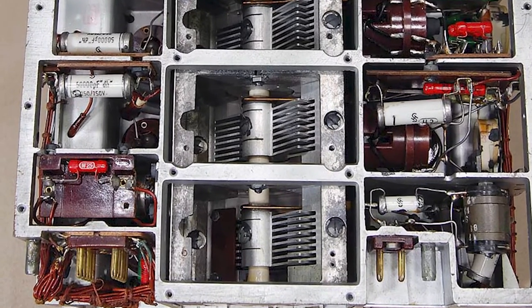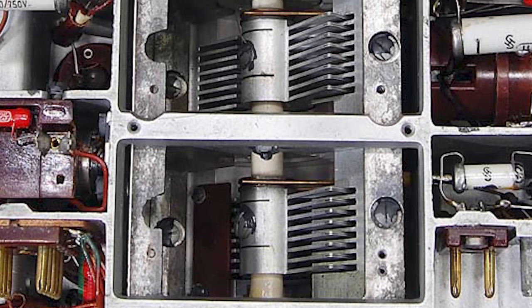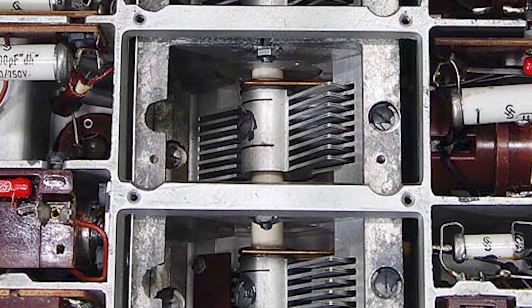Here's the underside of the RF section with the audio amplifier removed. Just look at the excellent and rugged engineering of the tuning capacitor.